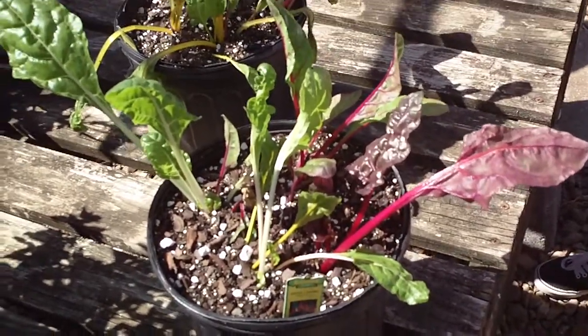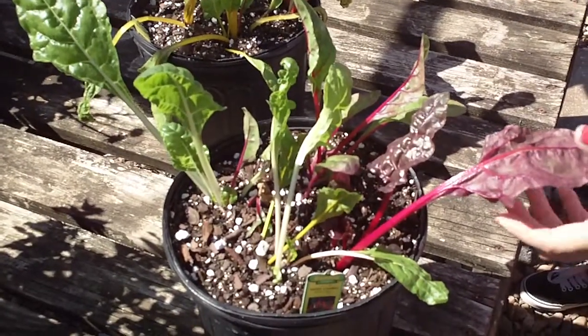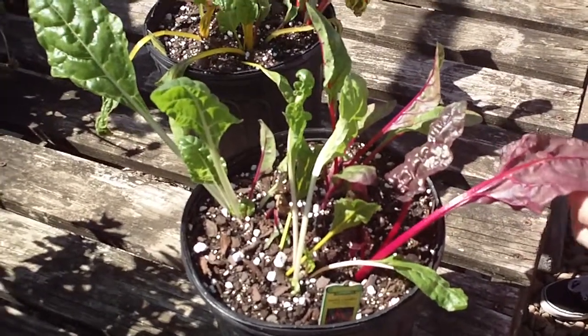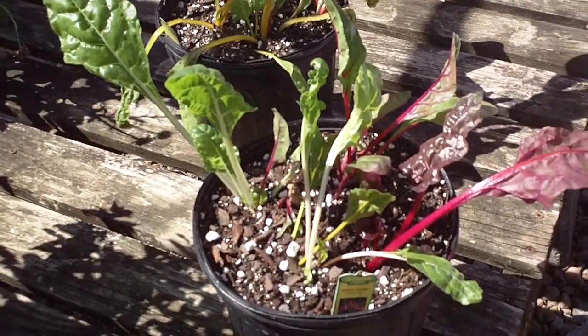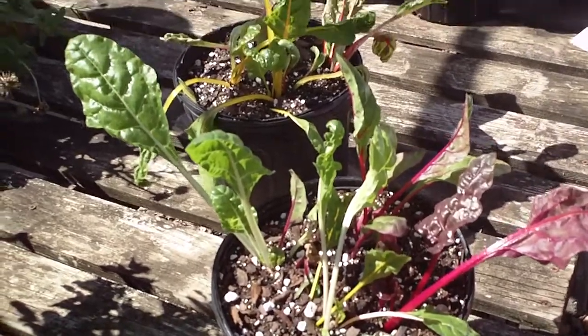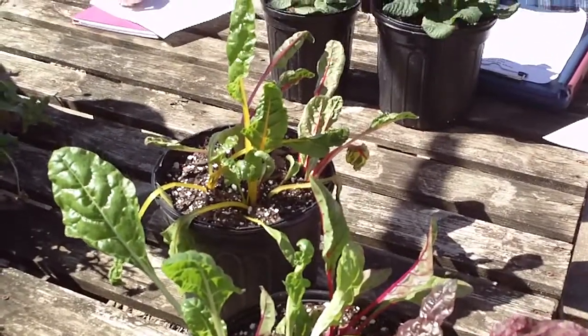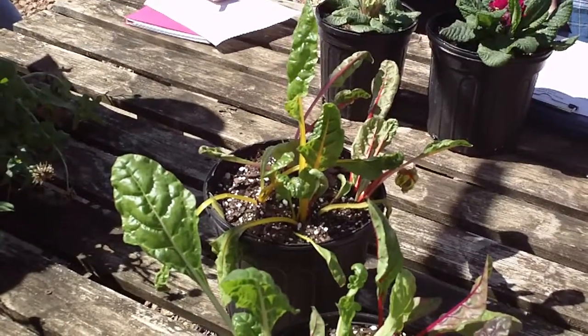Look for really vibrantly colored petioles and vibrantly colored veins within the leaves. The darker the reds, the more typical it would be for the actual green foliage to be turned sort of a darker reddish or bronzish color.